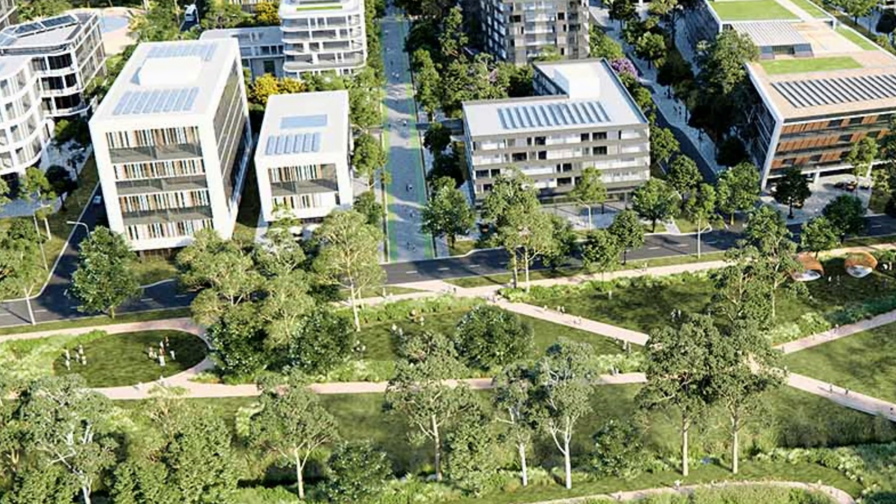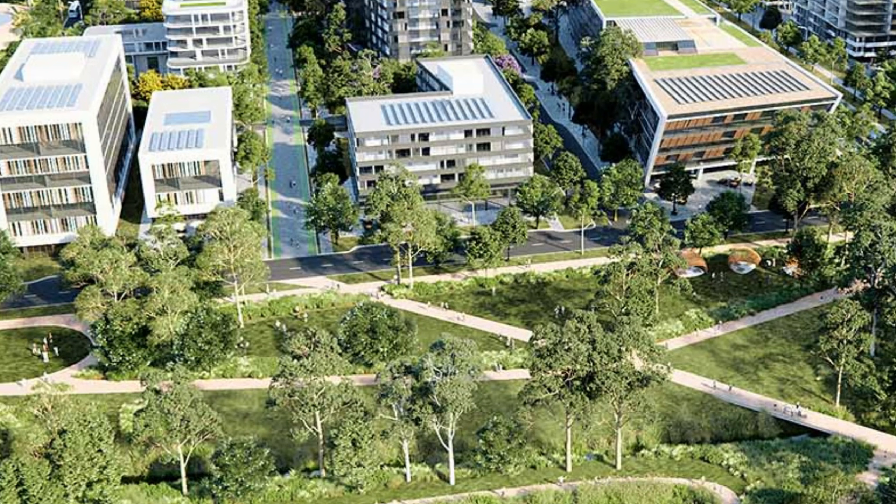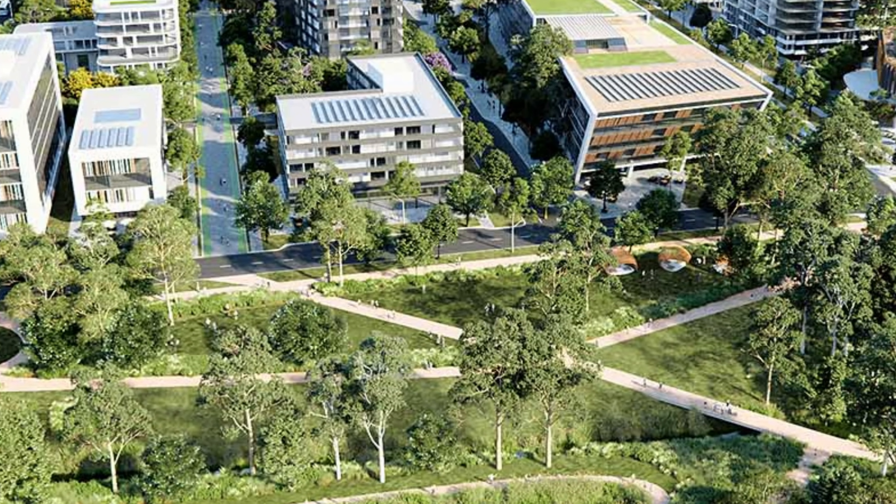They are also planting 45 hectares of parks — twice the size of the famous Barangaroo area — to provide shade and use the sweat of trees to lower the temperature.